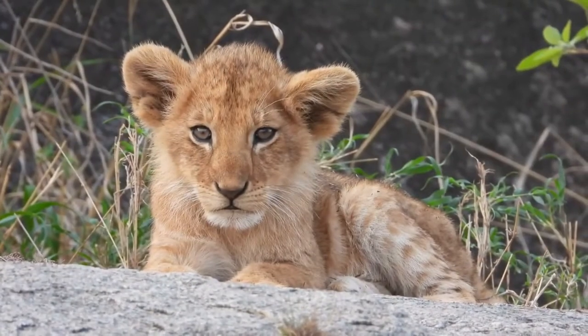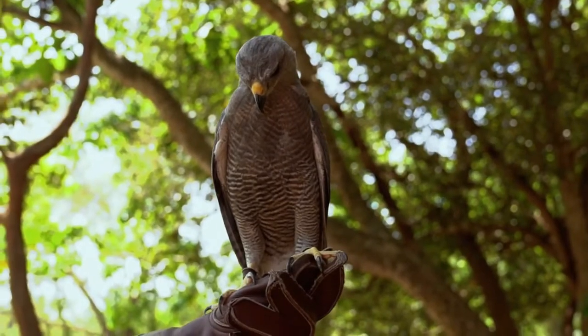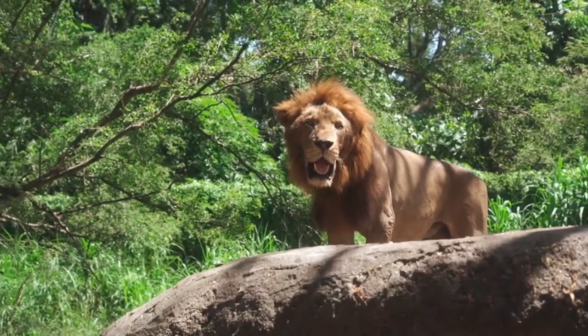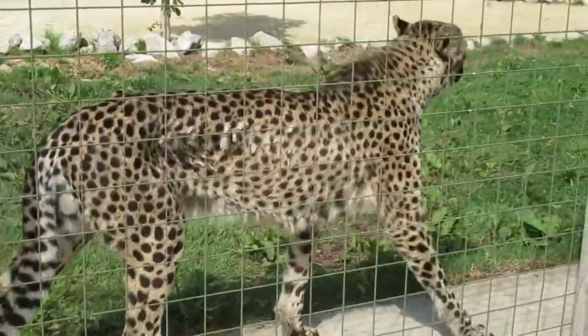That's what happens when a cub and hyenas meet. Who, if anyone, will become the prey? And who is the predator? In this video, we're going to tell you what happens when a leopard cub attacks hyenas.